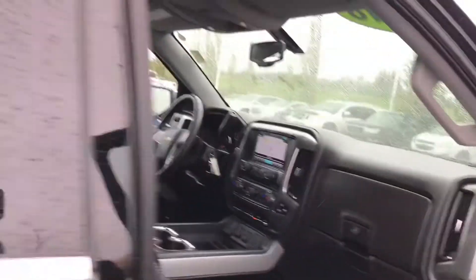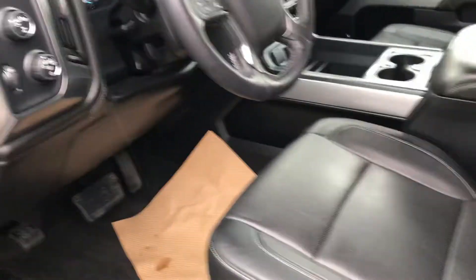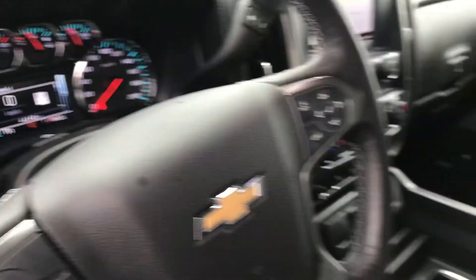Power sliding rear window, which is one of my favorite features. Being a high trim level truck, it does have the two-position memory seats, easy exit seats, a heated steering wheel, and a fantastic console — great for storage.